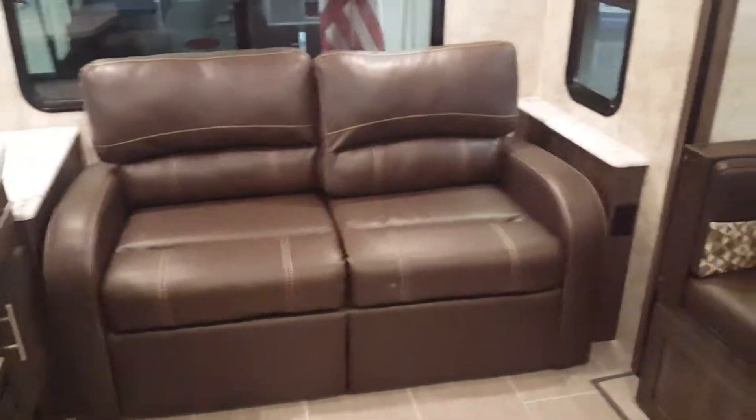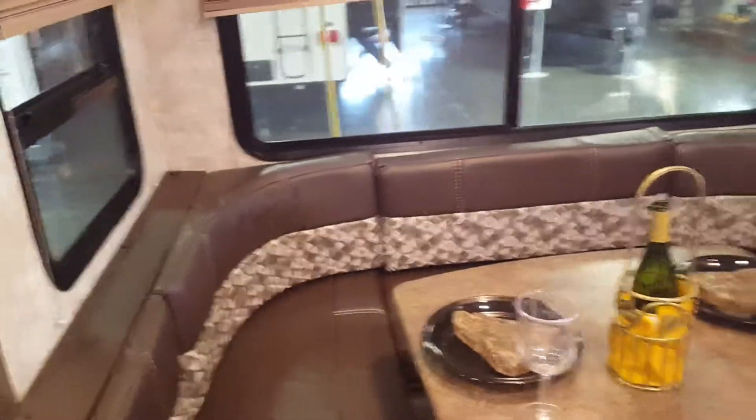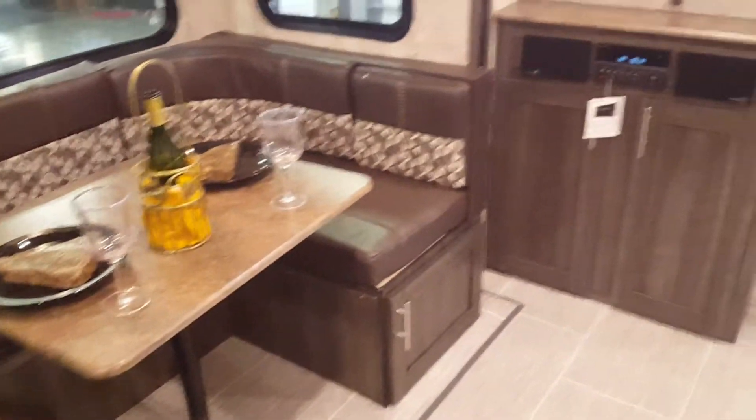Lots of counter space. It's got the nice tri-fold sofa and a U-shaped dinette — that table drops down and makes into a bed.